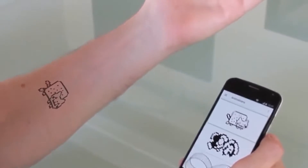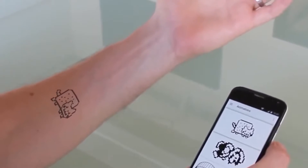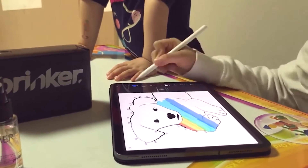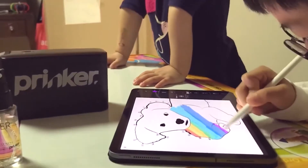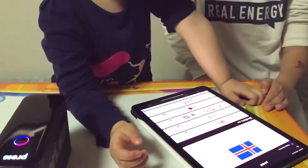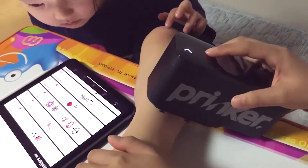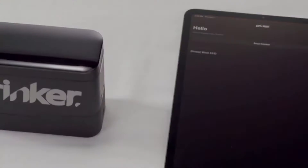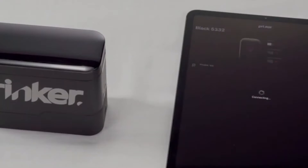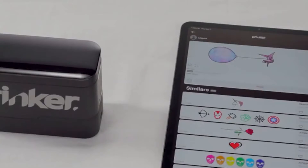You can print black and white as well as color tattoos with this device. It uses cosmetic grade waterproof ink, which means it is absolutely safe for your skin and you'll have no side effects. Prinker S is designed to look like a box, which makes it very compact and easy to carry. You can now give your personality an instant makeover and increase your cool quotient with this incredible device.